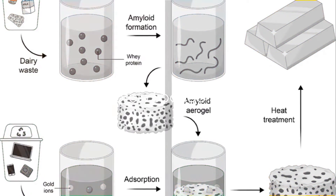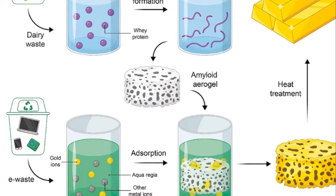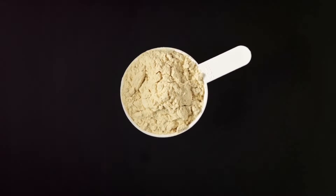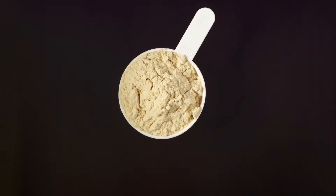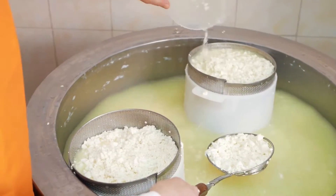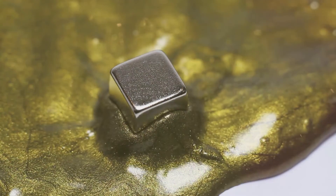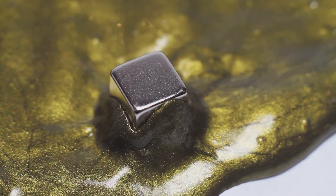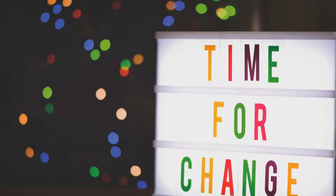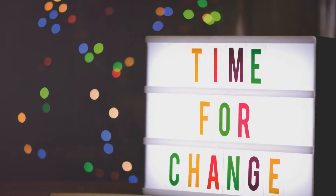Enter the protein sponge — a cutting-edge solution to the e-waste problem. You might be wondering: what exactly is a protein sponge? It's a fascinating concept derived from something you might not expect: whey proteins, a byproduct of cheesemaking. Yes, you heard that right. The same stuff that goes into your protein shakes is now being used to tackle the e-waste conundrum. These whey proteins have an unusual trick up their molecular sleeve — they possess an innate affinity for gold ions, acting like a magnet that can pull gold out of discarded electronics. Picture it as a sponge soaking up all that precious metal from a sea of electronic waste. This isn't some science fiction idea, but a reality that could revolutionize how we approach e-waste.